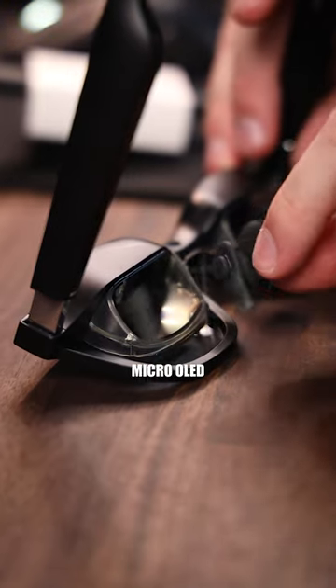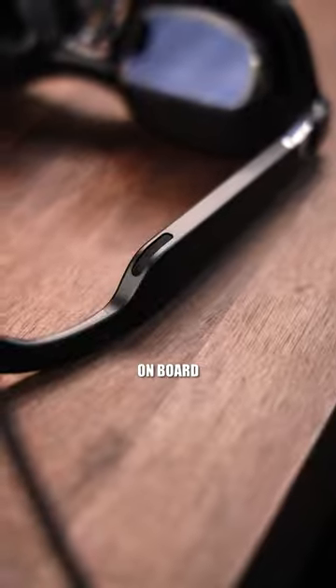Now, that's the big feature pitch. In actuality, it's freaking awesome. Each lens is a 1080p micro OLED display, it's 60 hertz, and you get speakers on board.